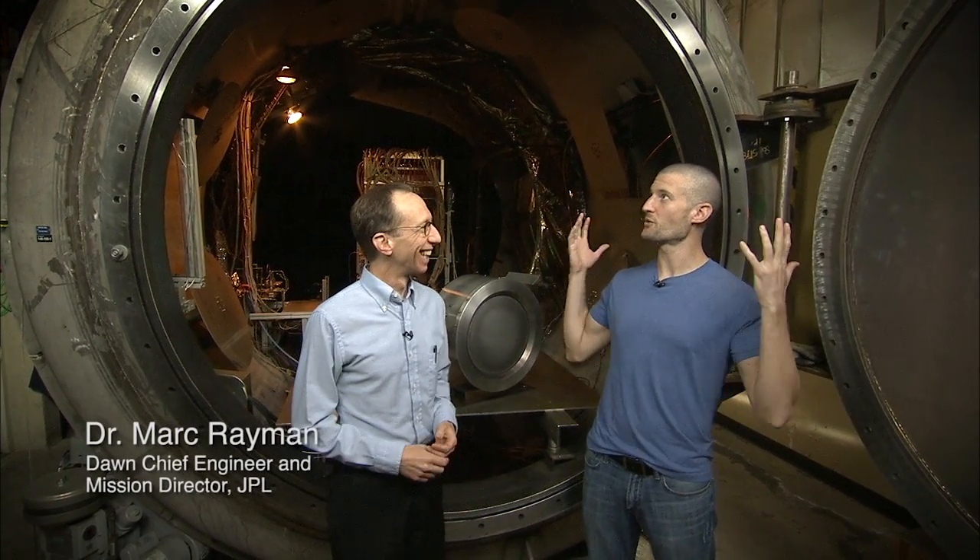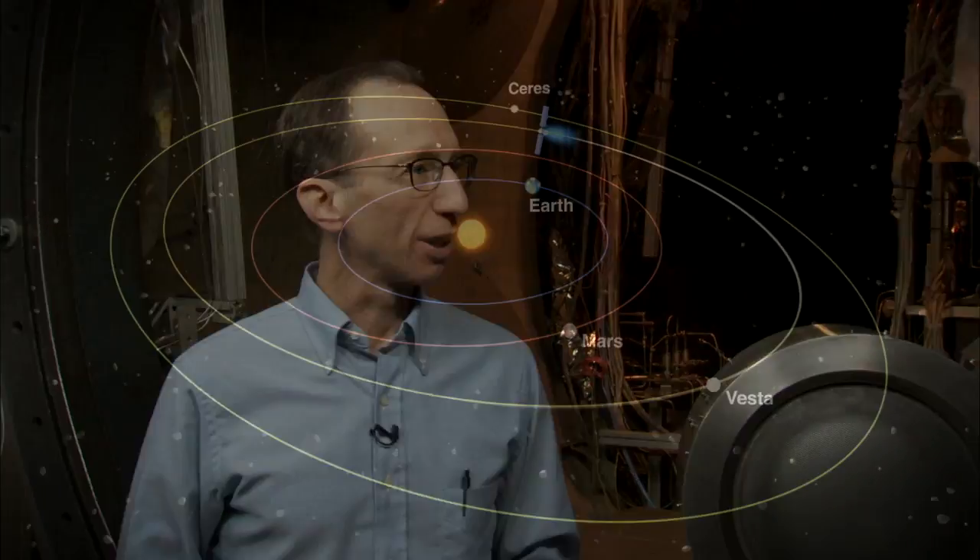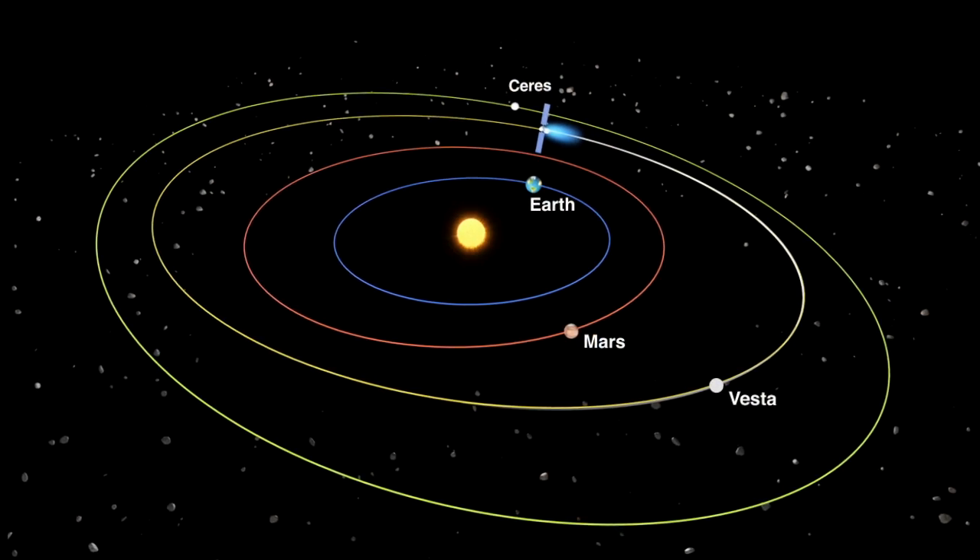Alright guys, we've found our expert. This is Mark Raymond. Mark, where are we? We're at a vacuum chamber here at JPL, where we test ion engines like this one, and we have three just like it on the Dawn spacecraft that's out in the main asteroid belt between Mars and Jupiter.